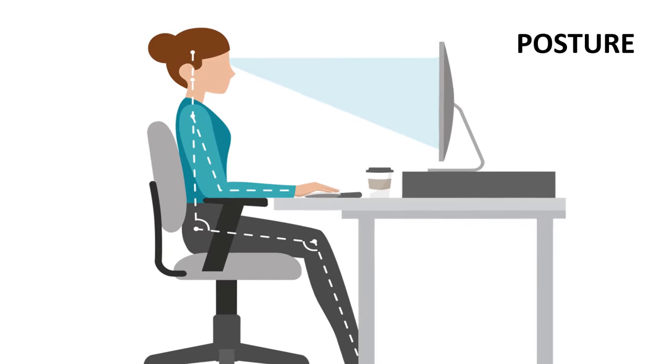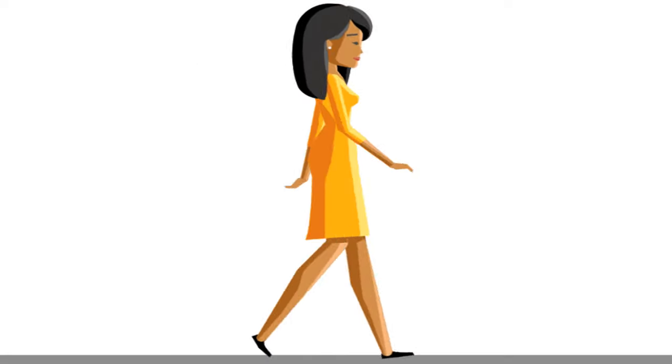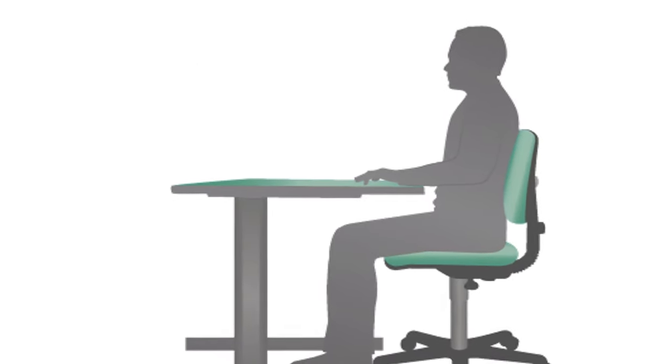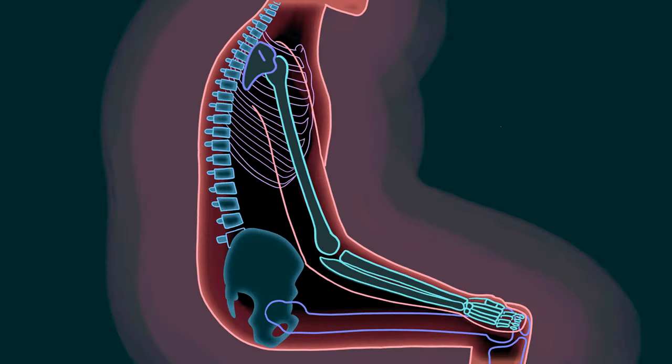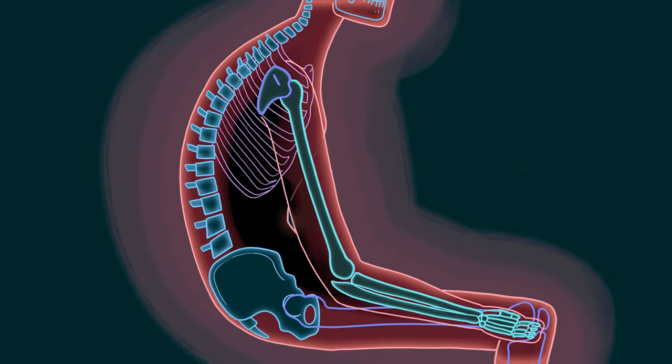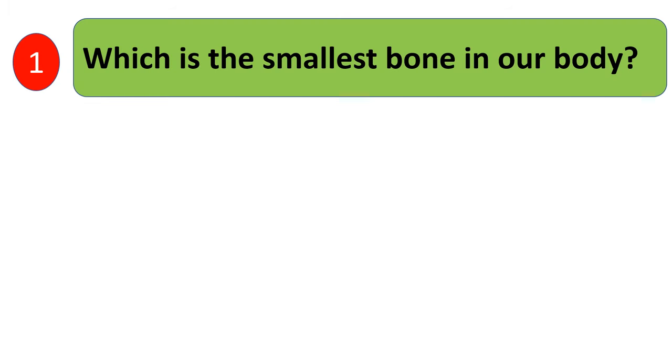Posture is the position in which we hold our body while sitting, standing, or walking. Good posture keeps us fit; bad posture can hurt our body. Always keep a straight posture and do not slouch.